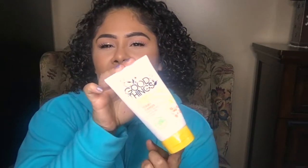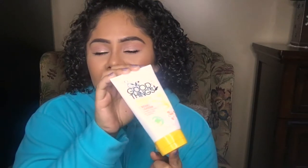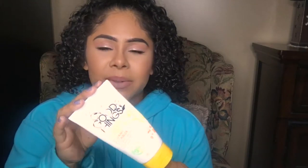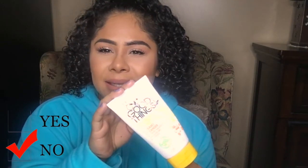Another cleanser is the Good Things Manuka Honey cleanser — I got this at TJ Maxx. It was all right, not a standout product. I think it was very cheap, which is why I picked it up. It was very gunky and gross. I would not be purchasing this again.